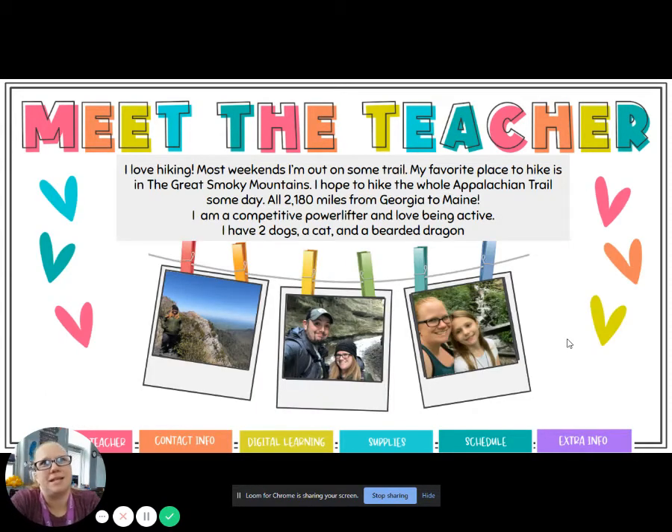Going to the next page, a little bit more about me. It says that I love hiking. Like I said, Bass Pro Shops has all kinds of amazing stuff to help me do that. Most weekends you will find me out on some trail hiking somewhere. My favorite place to hike is the Great Smoky Mountains, and one day I hope to hike the whole Appalachian Trail — it's 2,180 miles from Georgia to Maine and can take about five months to complete.